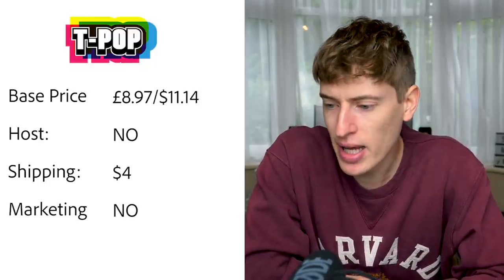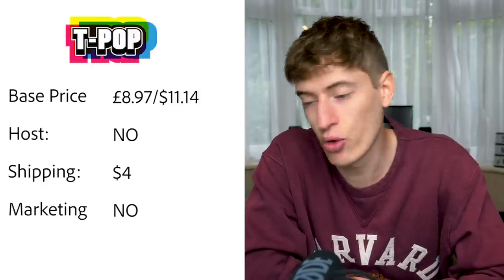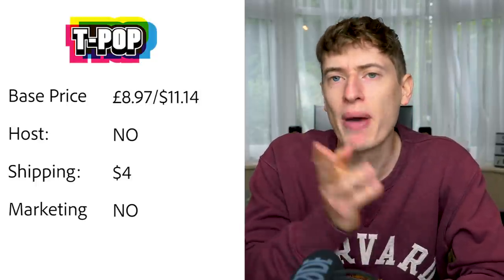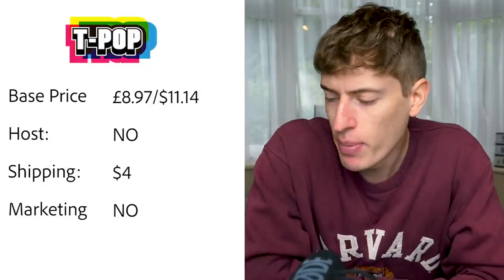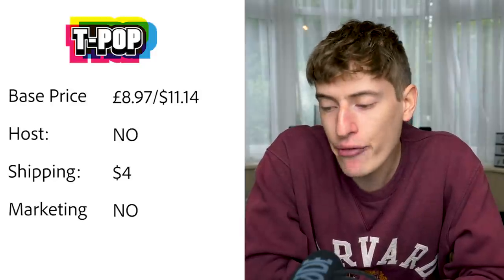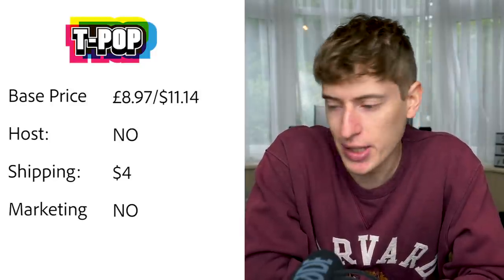T-Pop is for the European market. The base price is eight pounds ninety-seven, or $11.14 — a lot more expensive. Hosting: no, you need Shopify. European shipping is $4.00, about €4.49. Free marketing: no.